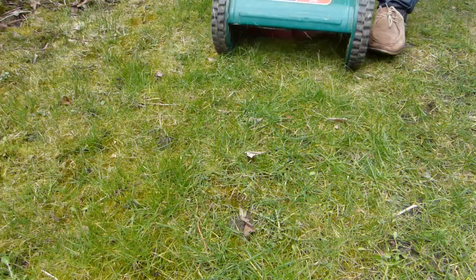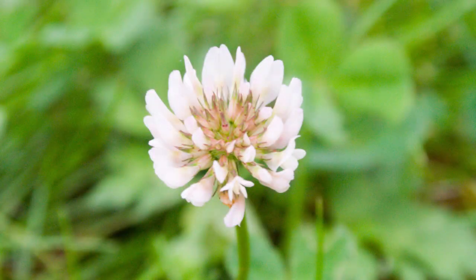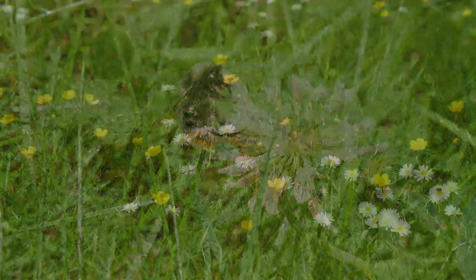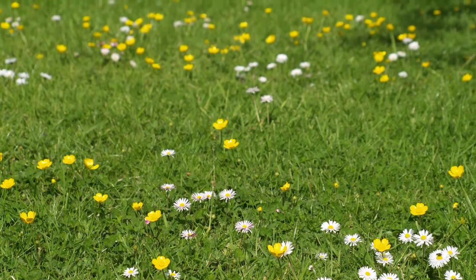Cutting lawns less frequently also enables low-growing lawn flowers such as clover and daisies to flower for longer, which means more foraging opportunities for bees. Apply this hands-off approach to your entire lawn or specific areas.